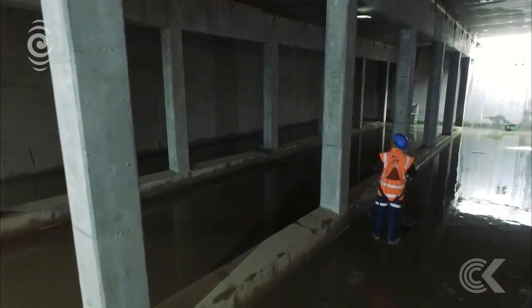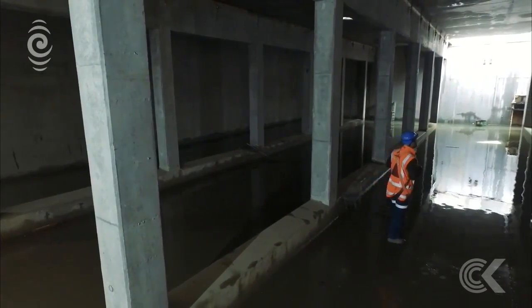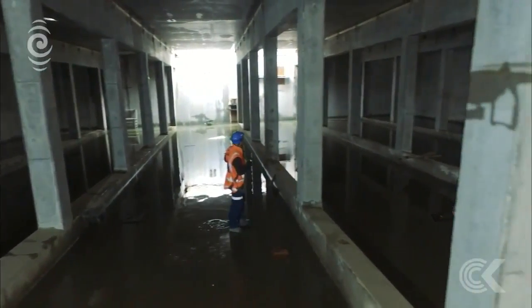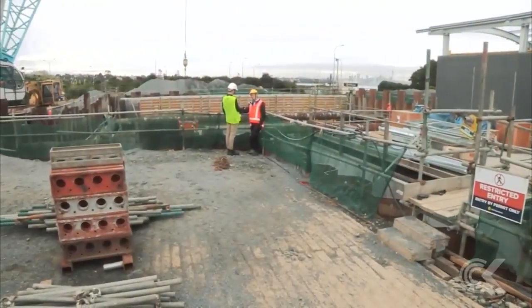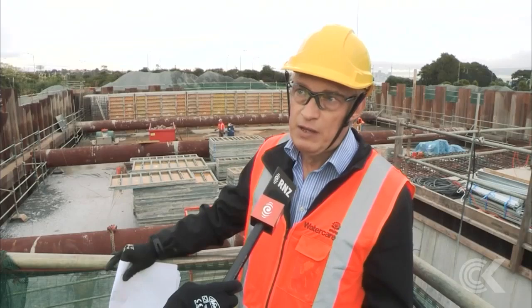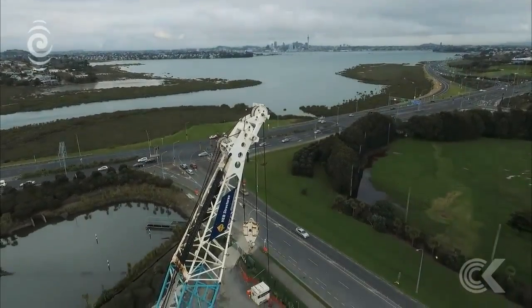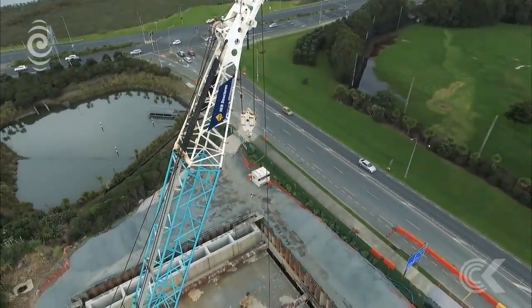It's essentially a giant underground sewerage tank, which is ironically being built in an old landfill in Takapuna. But it will have a big impact, because it reduces the amount of overflows, which makes the waterways cleaner. Soon there will be, fingers crossed at least, no more wastewater run-offs at beaches around the southern end of the North Shore.